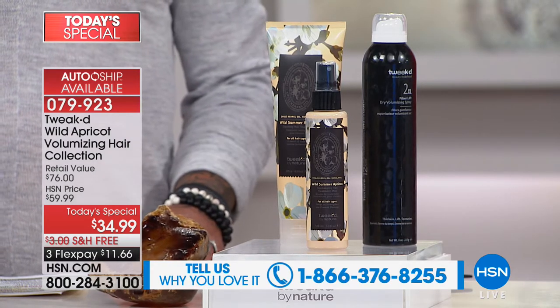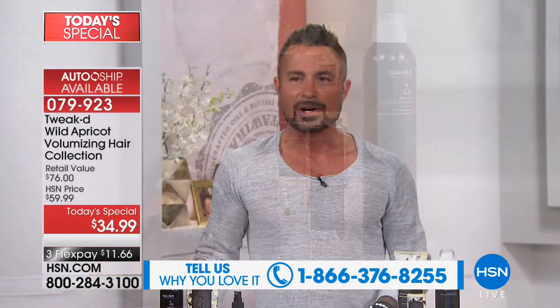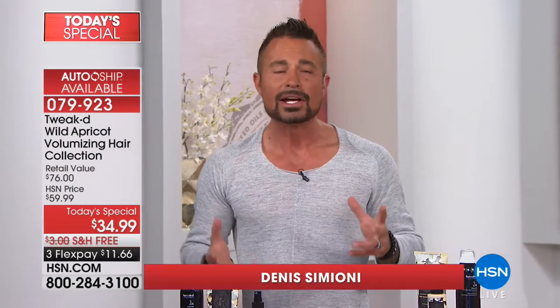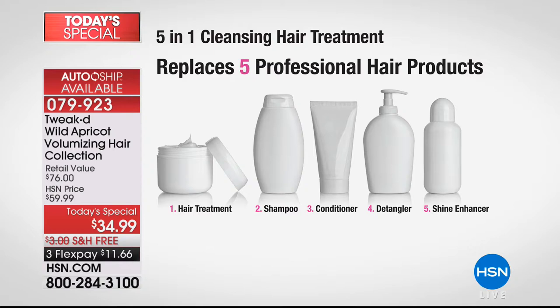We're going to go through the beauty benefits, then talk about the ingredients, then how to use it. Back in the day I had Ojean — it was all about taking dry, damaged hair and just bringing it back to life: restoring the condition of dry, damaged hair. You could use an oil, a regular treatment, but then shampoo, conditioner, detangler, a shine enhancer — it got really complicated.